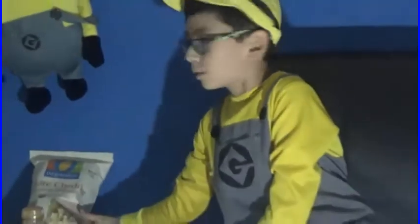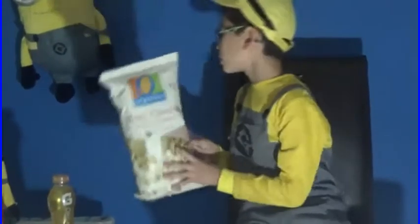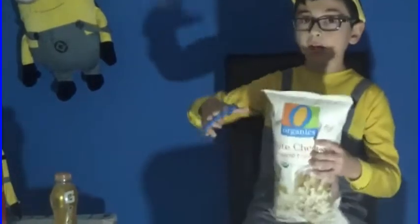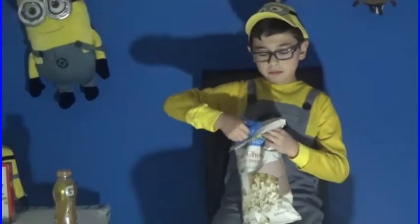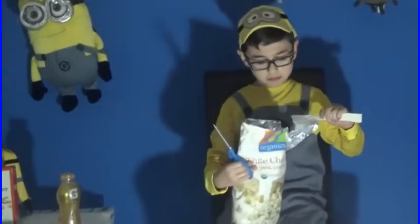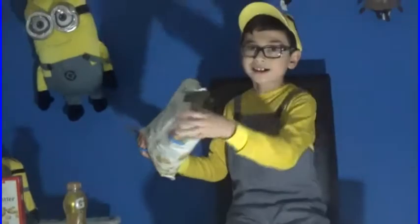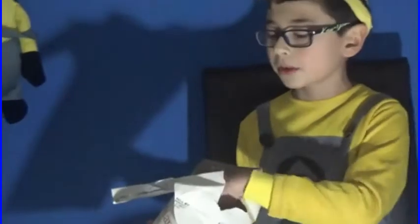Our first product we'll be reviewing today is the Organic White Cheddar Popcorn. Let's get the scissors and open this baby up and see how it is. There's the popcorn inside the bag, and the ingredients are right here with the nutritional facts above. Let's put these scissors down.